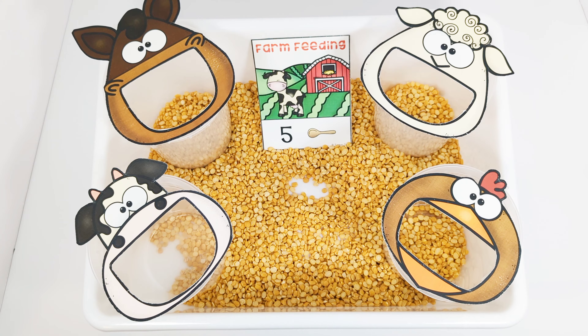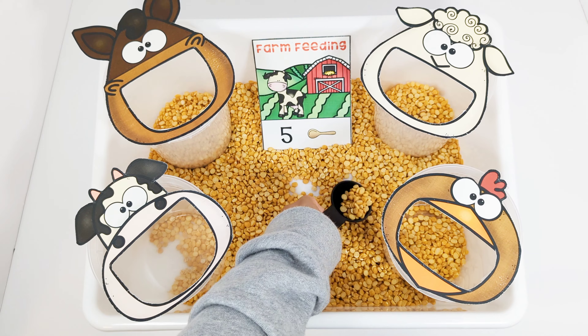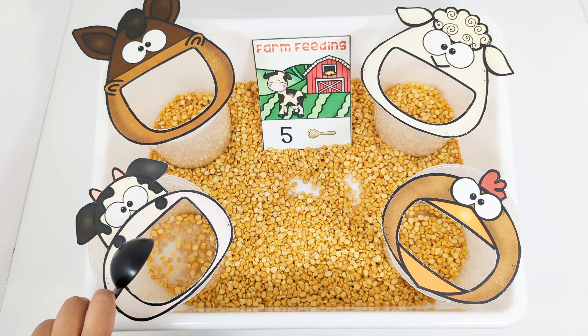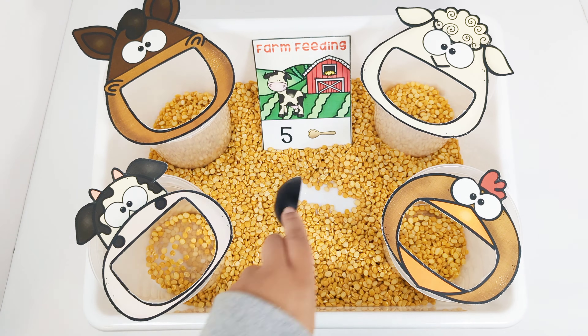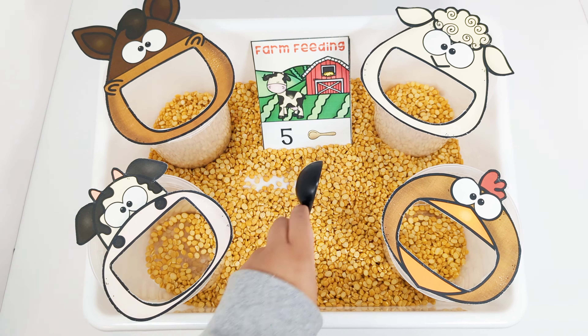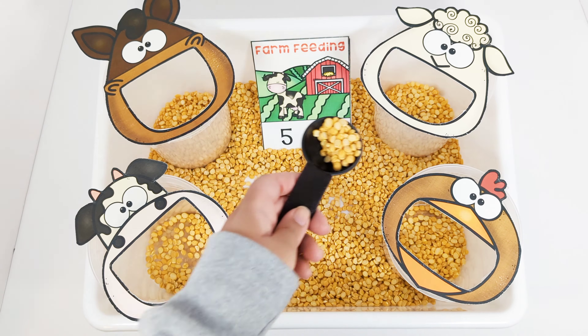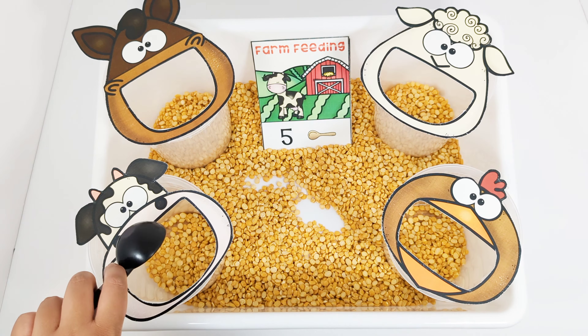The card says that the cow needs five scoops of food. One. Two. Three. Four. Five.